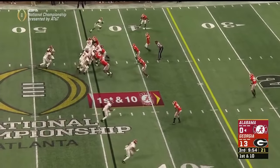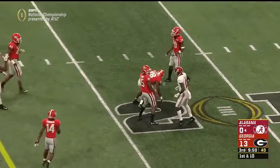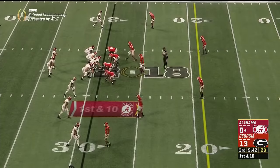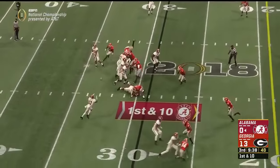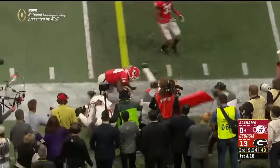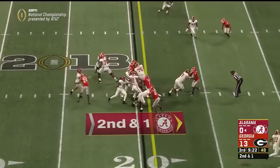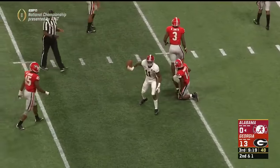Bama in Georgia territory at the 44. First down throw — a slant, high, caught — Robert Foster, the senior, just his 12th of the season. Safety's down loading the box; Bama throws right behind him. Screen to Ruggs — true freshman to true freshman — and he busts down inside the 20, near the marker. Second and one, throwing again — slant low — and it's Ruggs, the freshman going down again. First and goal, Alabama.